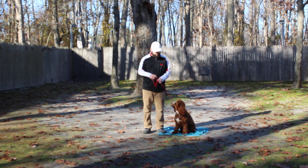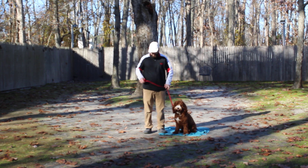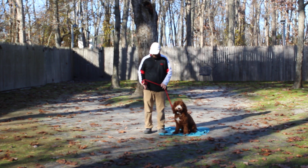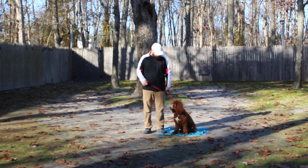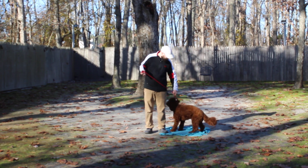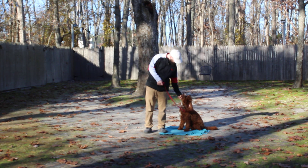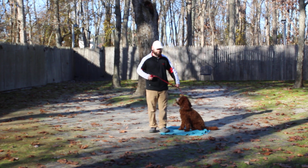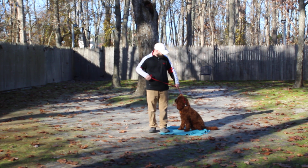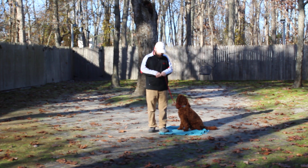Brandon is using a regular six-foot web training leash. He keeps the bulk of that leash folded neatly in his right hand. That leaves his left hand free to give any little correction — and the only correction we give is a little tug and release on his training collar. He will come home with his own training equipment. Brandon is also using a clicker and an occasional treat.